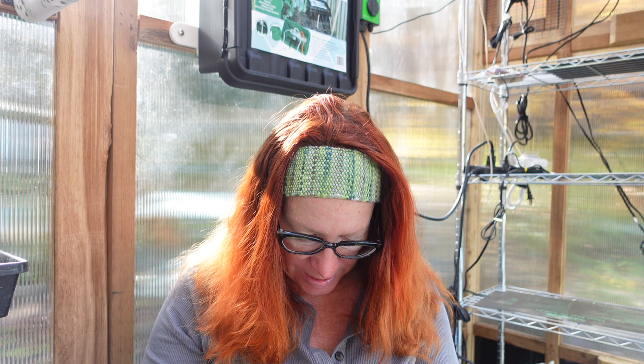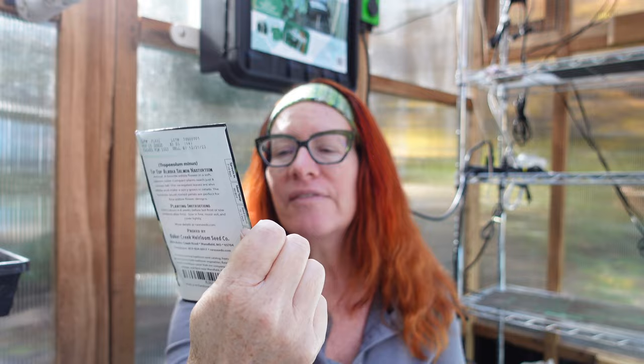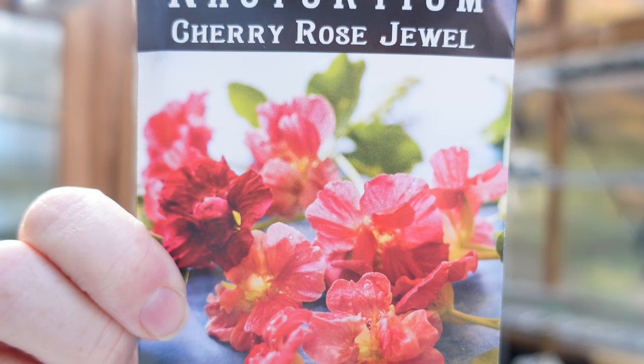Two more nasturtiums: Alaska Salmon — I really like the Alaska series; they tend to have variegated leaves and I love that look. And Cherry Rose Jewel — I think I already have this one but I still like it.